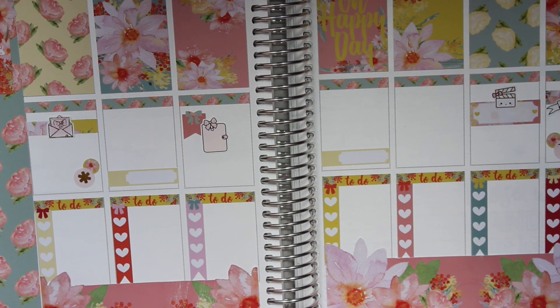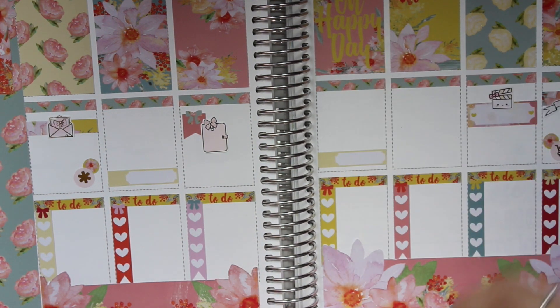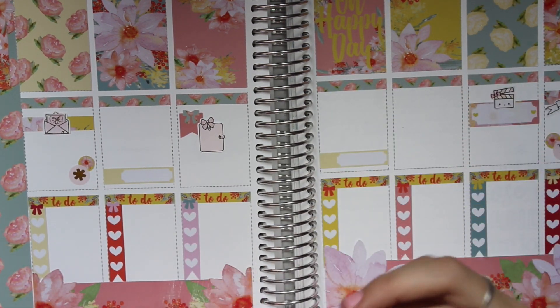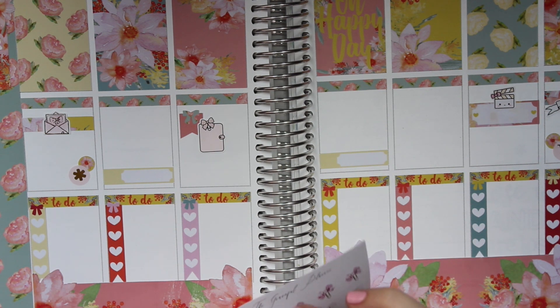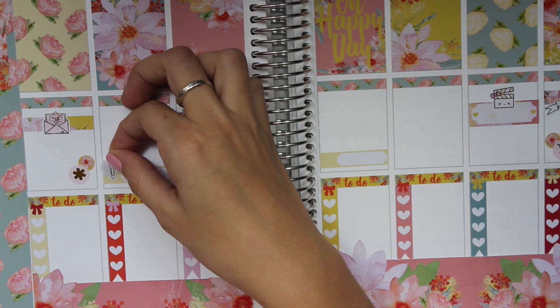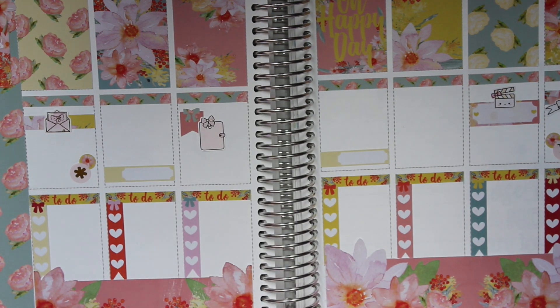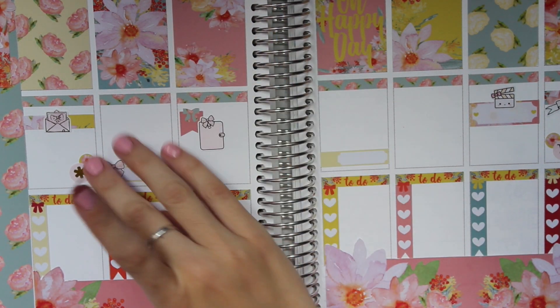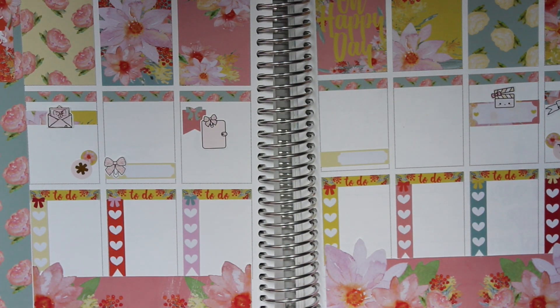I kind of feel like doing a paper clip. I have these ones from Tickled Pink and these ones from the Graceful Planner. Yeah, I think that looks very nice.